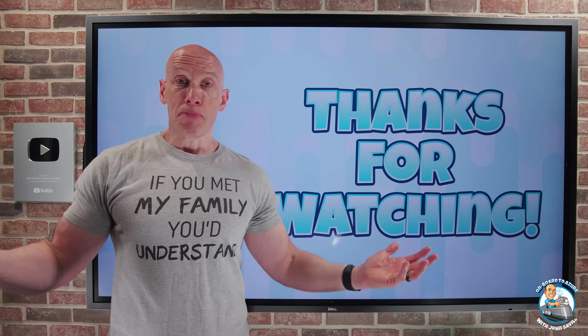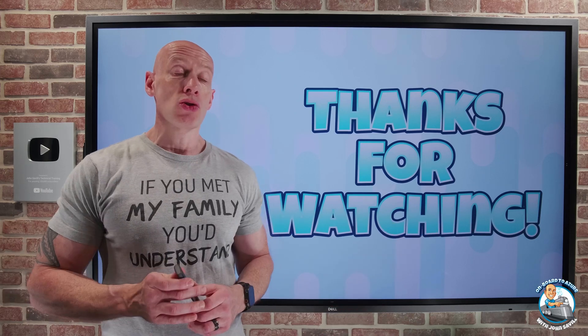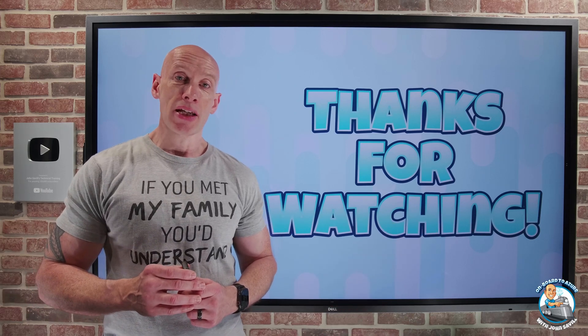And that was it — a pretty quick update this week. As always, I hope that was useful. Until the next video, take care.